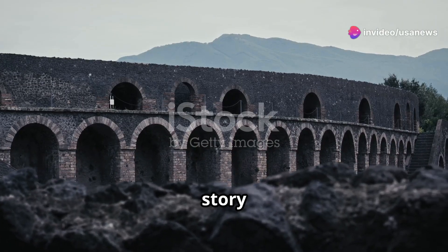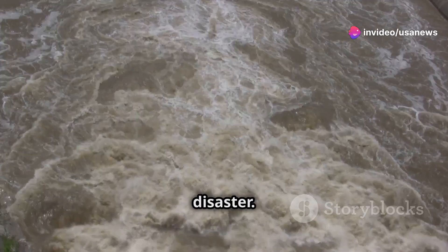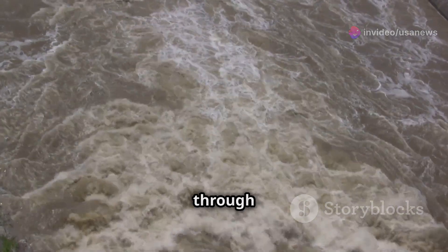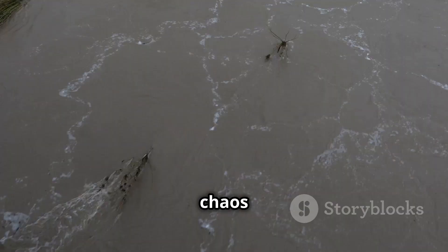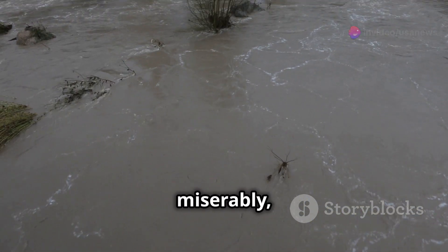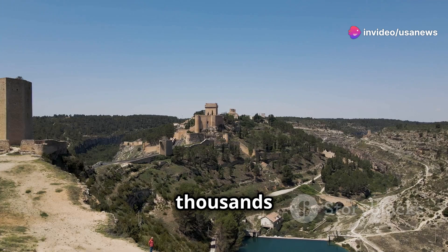Hey everyone, today I have an incredible story of ancient ingenuity and modern disaster. Let's dive in. Recently, devastating floods swept through Spain causing widespread chaos and destruction. The hardest hit region was Valencia, where modern defenses failed miserably, leaving hundreds dead and thousands missing.